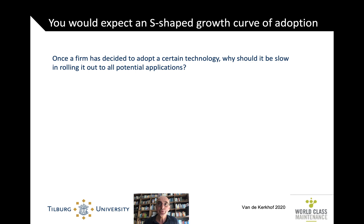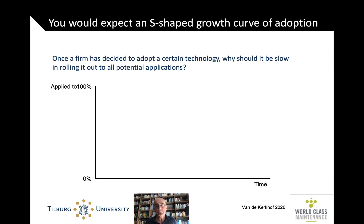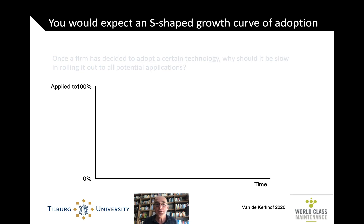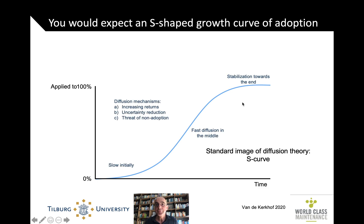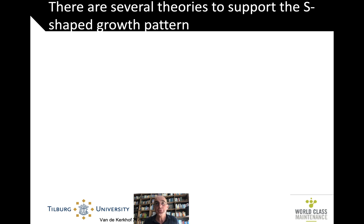Now what you would expect initially in terms of such an adoption is some kind of S-shaped growth — not all of a sudden, and also not a very gradual increase. You would expect, as we expect in many technologies — whether it's broadband, internet, the rise of Netflix or whatever — a slow start, then rapid increase, and after a while some kind of saturation. And in fact, that sounds like common sense, but as in many cases of common sense, it's actually a theory by Rogers. But there are many other theories that support this pattern.